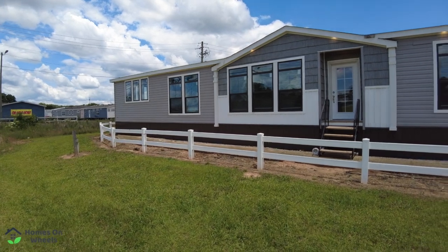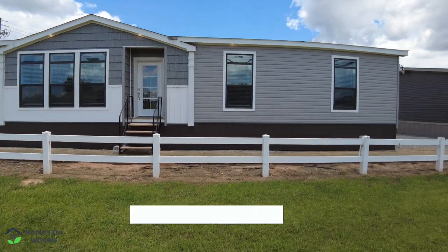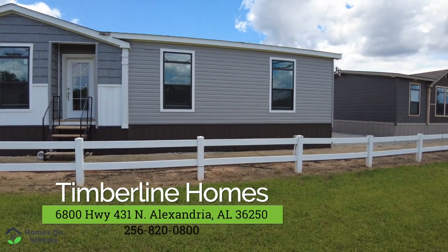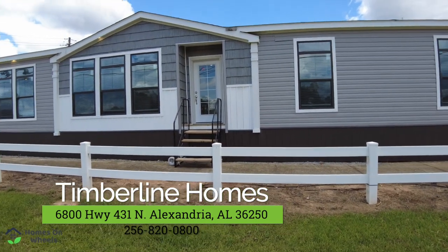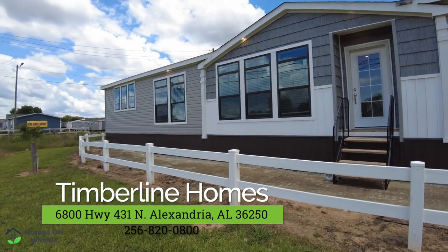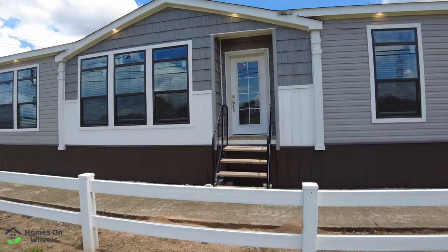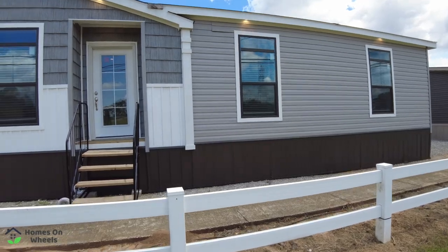Hey guys, today we're at Timberline Homes in Anderson, Alabama, and this is the Huxton. We are getting another sneak peek today. This is not fully set up, but it's got some stuff in there and it's got the power on. This home is well over 2,000 square feet — I believe it's like 2,200. I'll show you the floor plans in just a second, but it's an absolutely beautiful home. Let's go in and take a look.